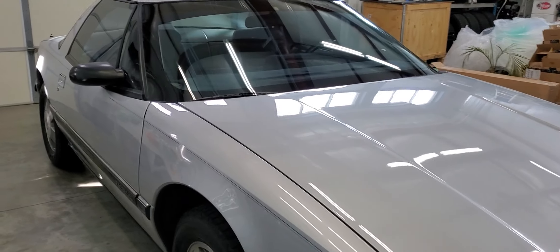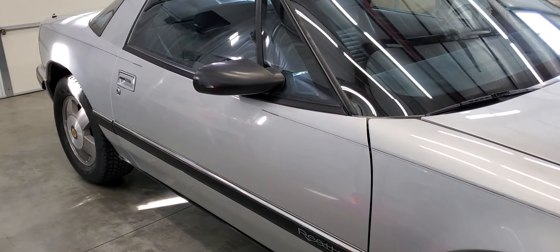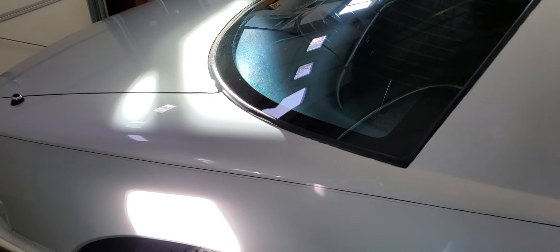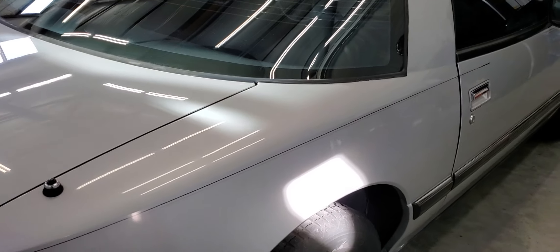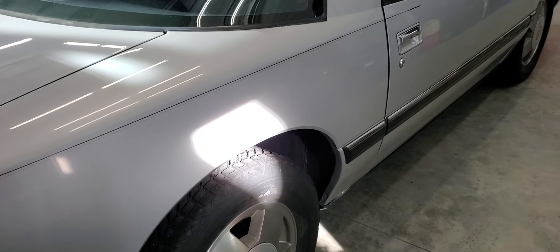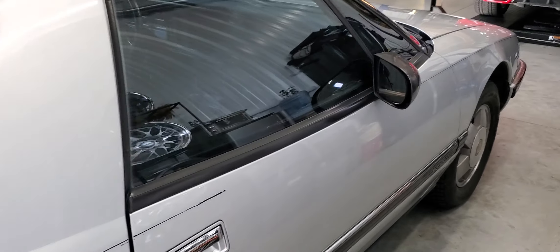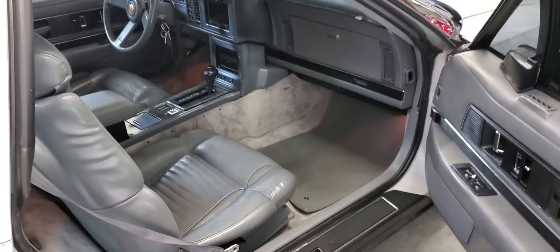I've owned the car for the last 12 years. Purchased it from a client — we maintained the car for him. He first brought it in with 80,000 miles, so I've known the car for quite some time. They drove from Wichita to Chicago very frequently; they didn't like to fly and had family with some health issues, so a lot of highway miles. Has 147,000 on it now, roughly — a little under.